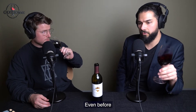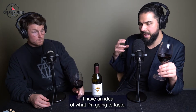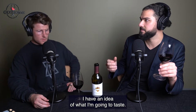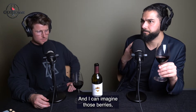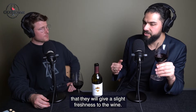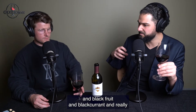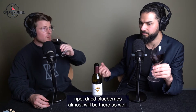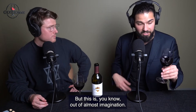Even before I put my mouth on the glass, I have an idea of what I'm going to taste. It's like this really sweet character fruit. I can imagine some of those berries being so tart and green that they'll give a slight freshness to the wine, but then the heavy stuff — the bramble, black fruit, black currant, and really ripe dried blueberries — will be there as well. But this is almost out of imagination.